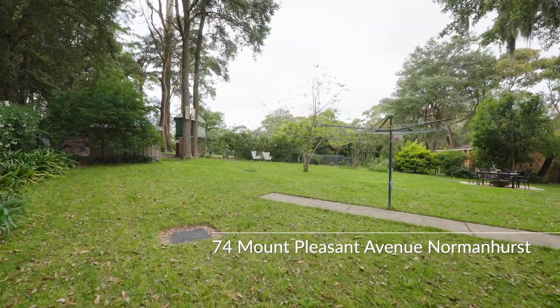Number 74 is quietly positioned in a cul-de-sac near the end of the street with an expansive backyard, which is also north to rear.